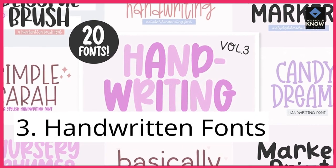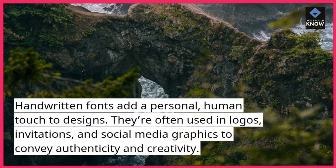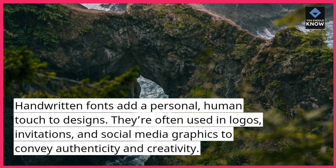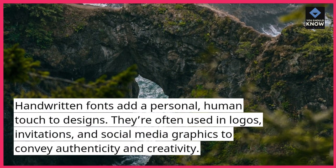3. Handwritten Fonts. Handwritten fonts add a personal, human touch to designs. They're often used in logos, invitations, and social media graphics to convey authenticity and creativity.